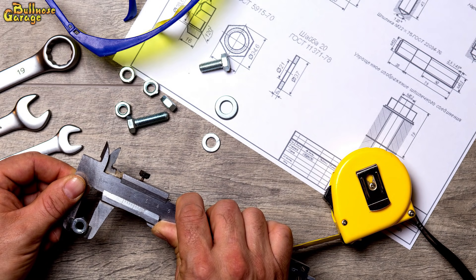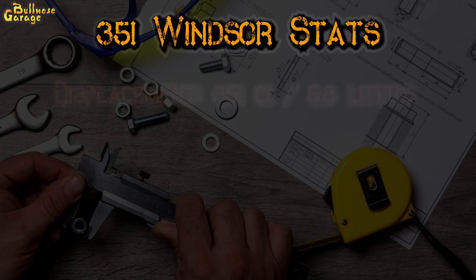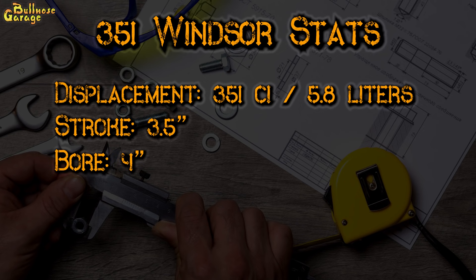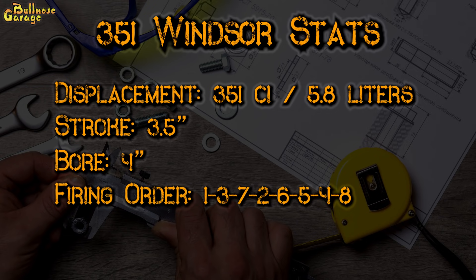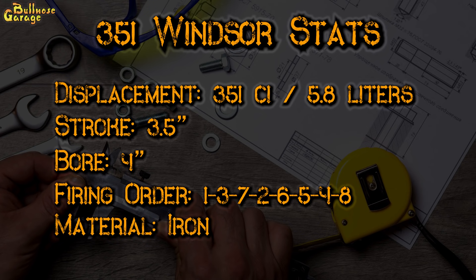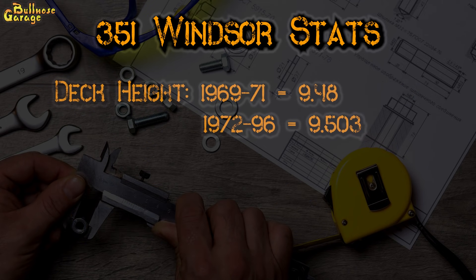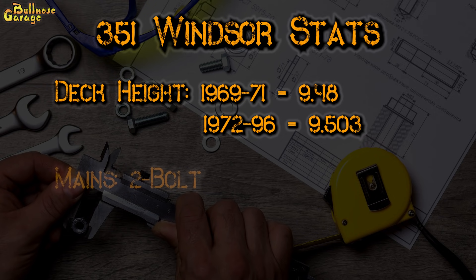Let's go over some stats and measurements. The 351 Windsor has a displacement of 351 cubic inches, or 5.8 liters. The stock stroke is 3.5 inches and the stock cylinder bore is 4 inches. It has a distinct firing order from the other Ford small blocks: 1-3-7-2-6-5-4-8 versus 1-5-4-2-6-3-7-8. Cast out of iron, the bare block weighs between 150 and 200 pounds depending on the year. Blocks older than 1974 are heftier by 25 to 30 pounds due to having more metal in the casting. Prior to 1971, the deck height reached 9.48 inches, and after 1971 it changed to 9.503 inches — something to note if you're rebuilding one of these engines, since deck height affects compression ratio and valve-piston head clearance.